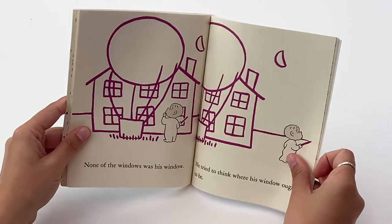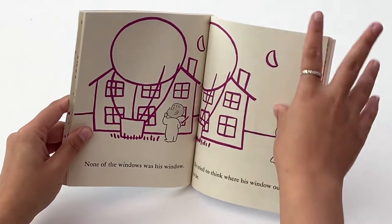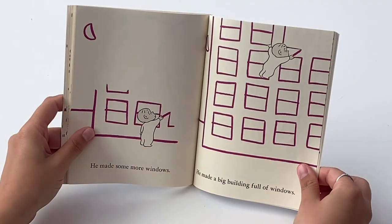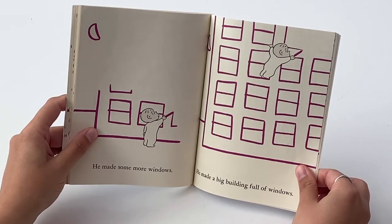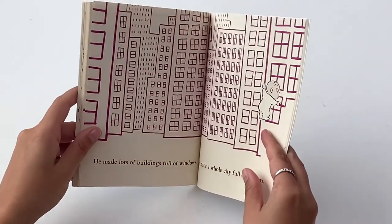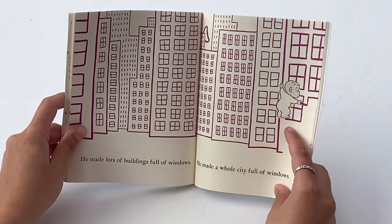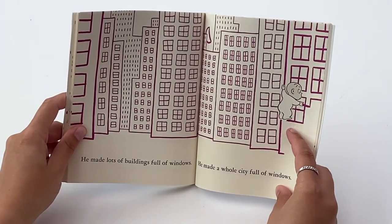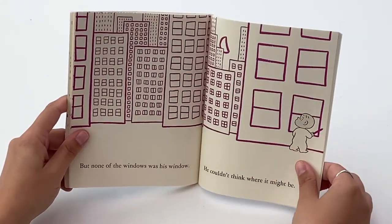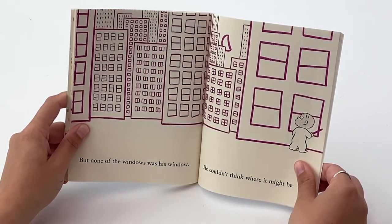None of the windows was his own. He tried to think where his window ought to be. He made some more windows. He made a big building full of windows. He made lots of buildings full of windows. He made a whole city full of windows. But none of the windows was his own.